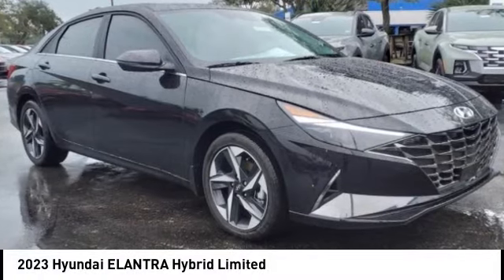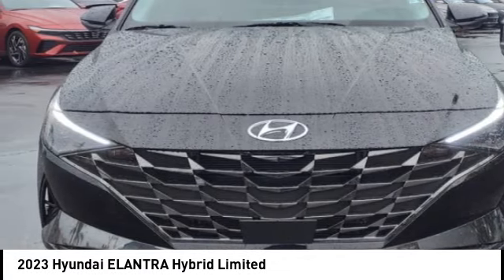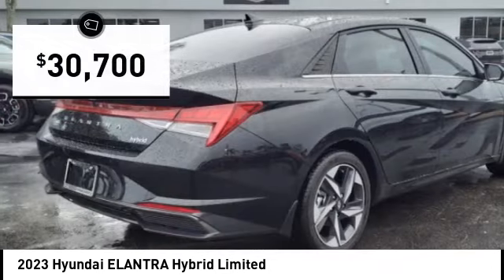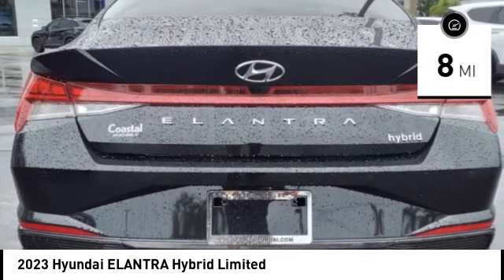Pick up this great vehicle, which is available today. This could be the one you've been searching for. Contact the dealer today and get behind the wheel. It is priced below $35,000 and has less than 100 miles.